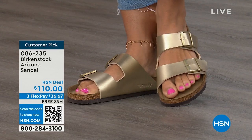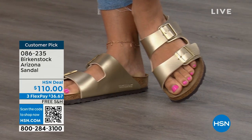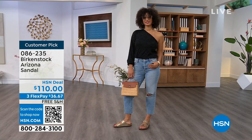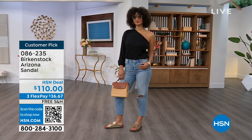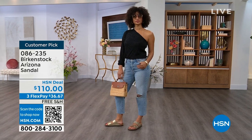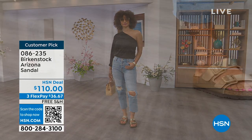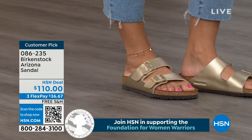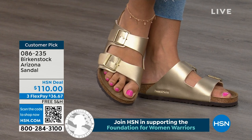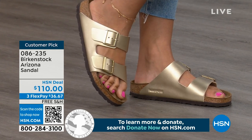Item number 086-235 for the Arizona. The flex pay is $36 and change, and shipping is free. For somebody who already has the Arizona and this is their style — it's really just a matter of color options now, and there are truly endless color options from Birkenstock. The Arizona also has two wider straps, fully adjustable, both working buckles, that second strap coming higher up on the foot really holding you into that footbed. It's like your foot is resting in its natural state — like when you walk on the beach and your heel digs into the sand.